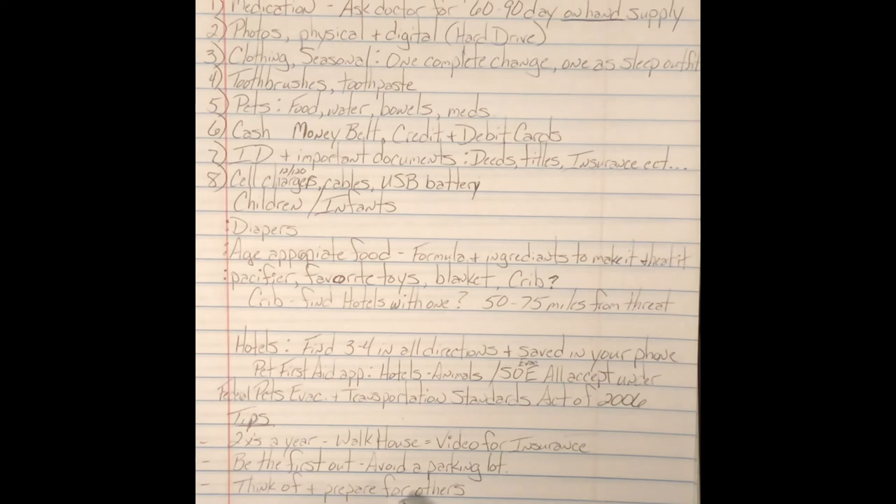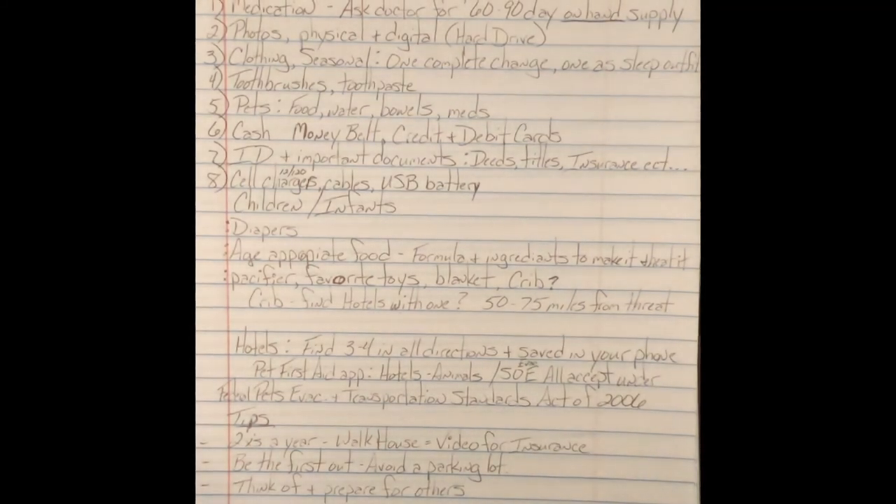Lastly, think of and prepare for others. This could be friends, family, or even somebody you run into that might need help. The purpose of having multiple water bottles from the last episode is that you might be able to help out a family that wasn't as well prepared. We want to help people when there's a problem. Back during Hurricane Katrina, there were people selling diapers to women on rooftops for $50 a diaper — I think that's criminal. But people do take advantage of emergencies.